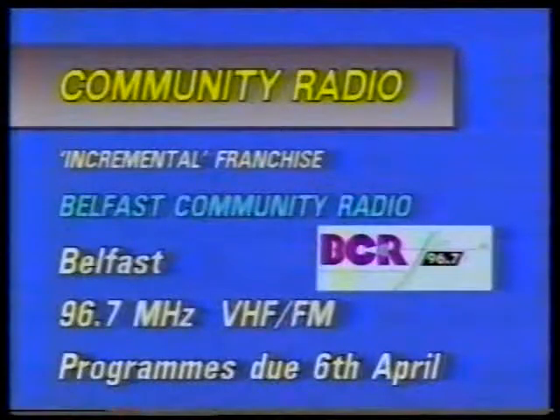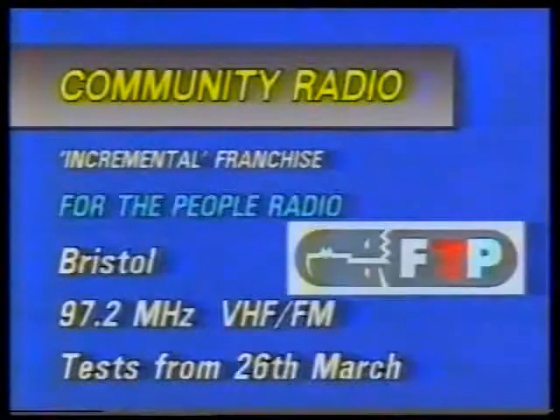Next, incremental radio: Belfast Community Radio on 96.7MHz with vertical polarisation from the Black Mountain main television transmitter is now on test. Programmes by and for the Belfast community of about 700,000 are due to start on the 6th of April. For the People Radio in Bristol is scheduled to start tests on the 26th of March with programmes from the 7th of April. FTP will transmit a range of black music aimed mainly at the Afro-Caribbean and Asian communities from Purdown to the north-east of the city on 97.2MHz with vertical polarisation.